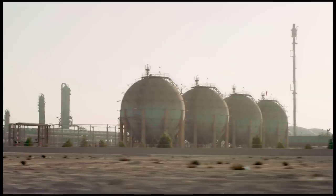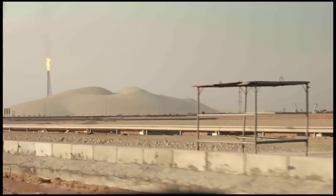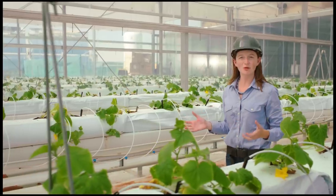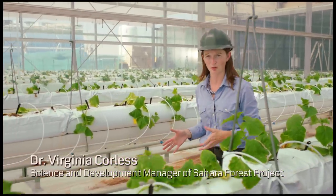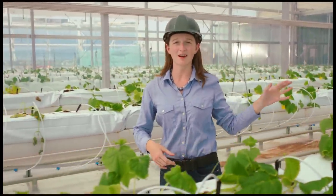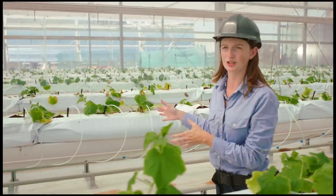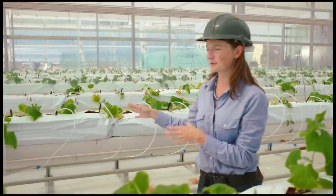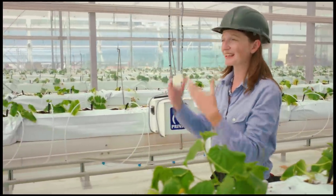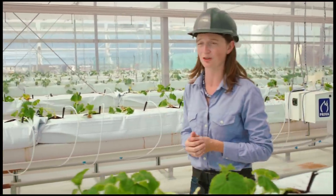We are on our way to the Sahara Forest Project pilot facility here in Qatar, located at Kafqa, inside Mesaieed Industrial City. Right now we're standing inside the seawater-cooled greenhouse — one of the core technologies of the Sahara Forest Project. In this greenhouse, seawater is evaporated into the air to create cooling and humidification in the growing space. This creates excellent growing conditions for valuable salad crops like the cucumbers we have here. In addition, the water vapor that goes into the air from the seawater can be condensed back out on the greenhouse roof as fresh water, providing water for irrigation for the plants here in the greenhouse.